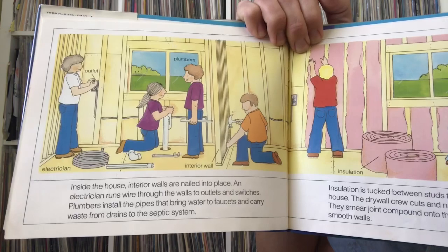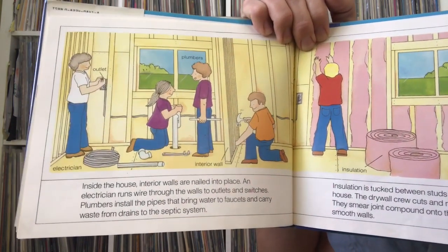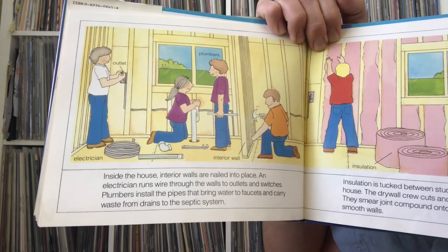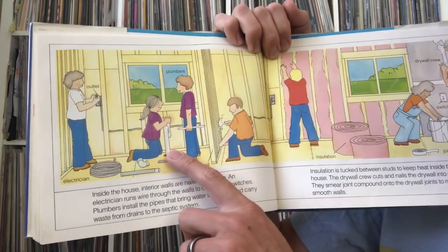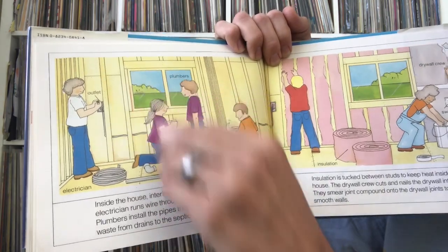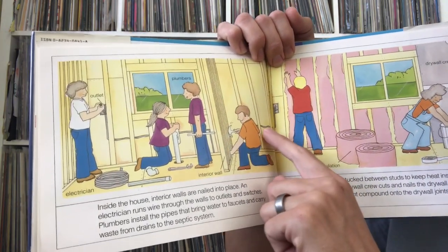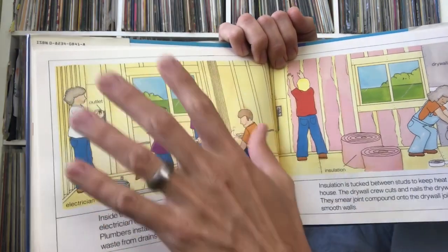Inside the house, interior walls are nailed into place. An electrician runs wire through the walls to outlets and switches. Plumbers install the pipes that bring water to faucets and carry waste from drains to the septic system. Before they put the covers on all the walls, they put all the wires behind them — with switches and outlets — and then they'll put the covers over that.